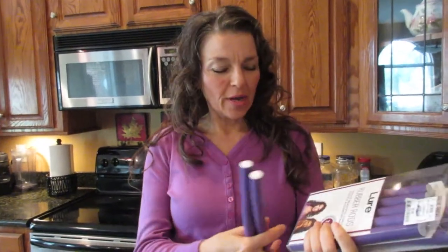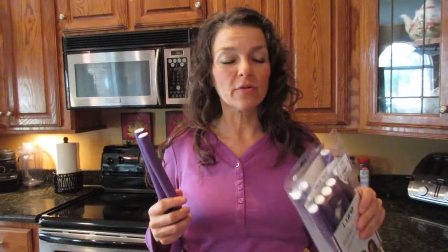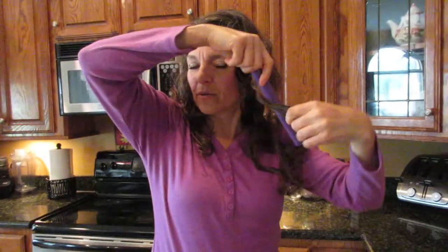I got two packages of them. Last night after my very busy Saturday, I got in the sauna, had a shower, and thought — my hair is wet, I'll put these things in and see how they work. What you do is take a rod, wrap your hair around it all the way up to the top, then fold it and leave it in.